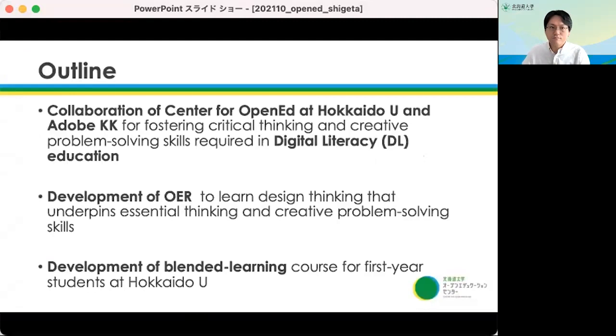This is the outline. The Center for Open Education at Hokkaido University collaborated with Adobe KK to develop OER fostering critical thinking and creative problem-solving skills required in digital literacy education. In this collaborative research, we developed OER to learn digital thinking that underpins essential thinking and creative problem-solving skills for first-year students. We also developed a learning program utilizing this OER through production activities that use digital tools, including Adobe Spark.